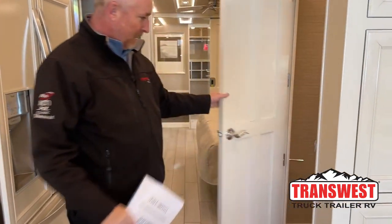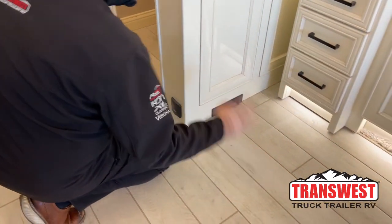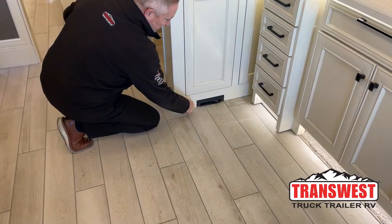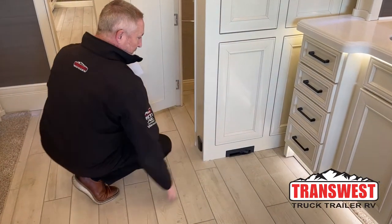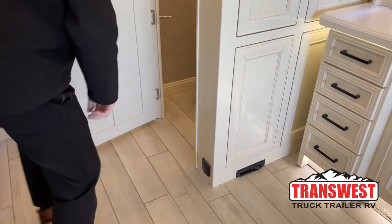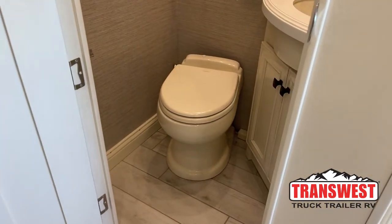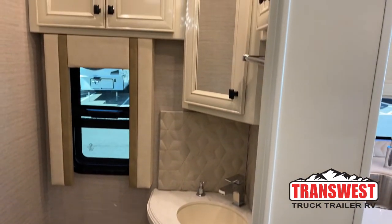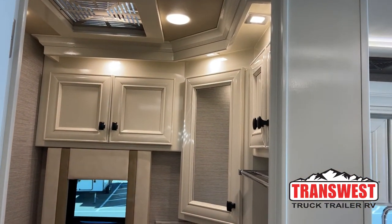Onto the midship bathroom. All tile heated floors with three zones — front, back, and mid. There's also a built-in kick plate vacuum cleaner so you can turn that on and sweep, or plug in the vacuum hose and go around the coach. The midship bathroom is awesome — if you have guests, you can close this privacy door, they can utilize this bathroom while you have your own private bathroom in the back.